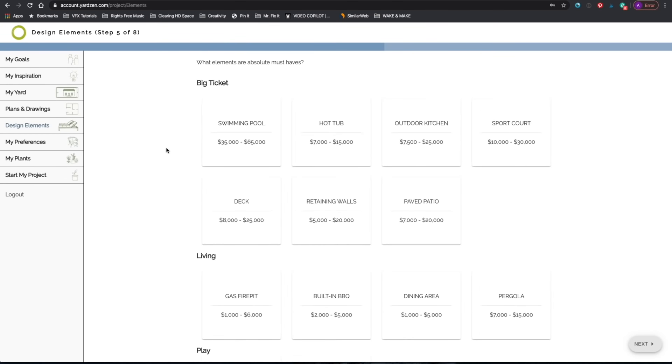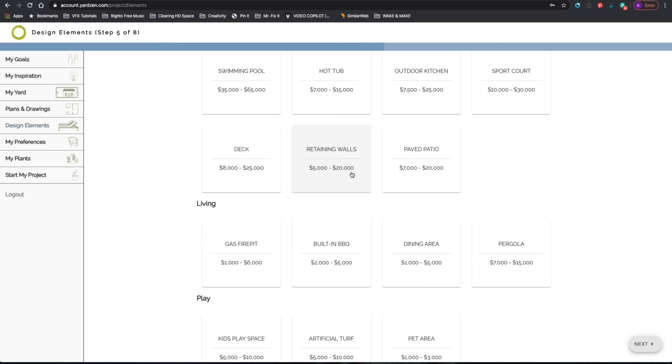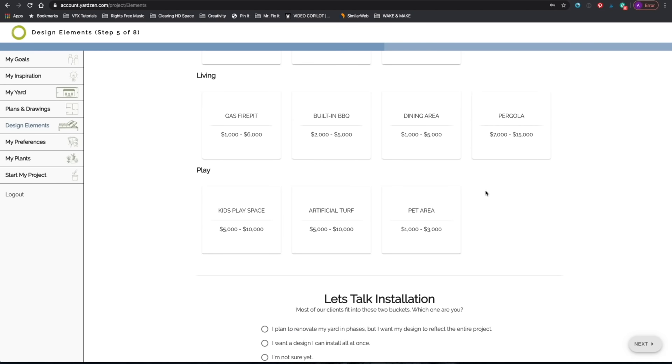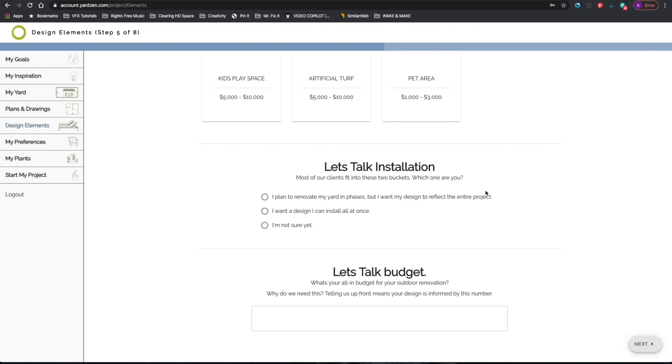You can also upload your own inspirational images from Pinterest or Instagram, and it gives you a rough idea of pricing for including various different styles of elements in your yard. Keep in mind that these are completed price estimates of the work if you were to hire a contractor — to install a pool, for example — and aren't prices you pay for adding those elements to your design. They're just included to help you plan an overall budget and know if your wishes align with your actual budget.